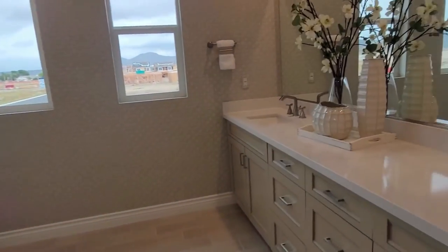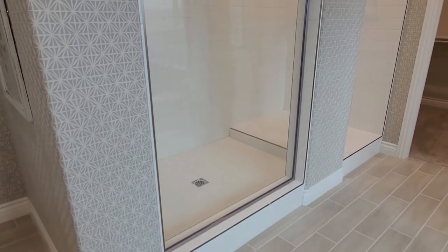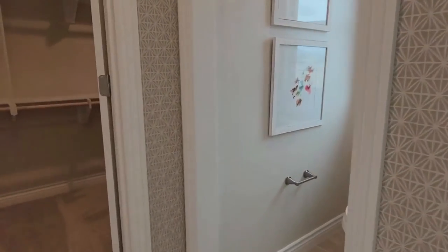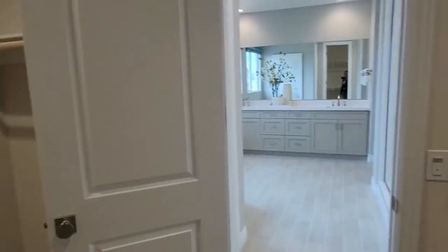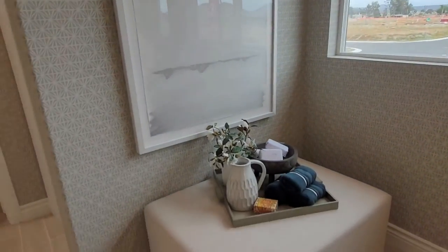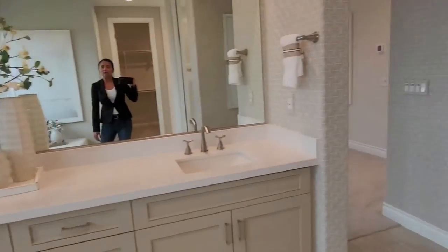Let's check out the bathroom. It's so pretty. And then let's check out the closet — the closet is huge. I would put like a vanity table here, something for makeup and stuff. It's so nice.